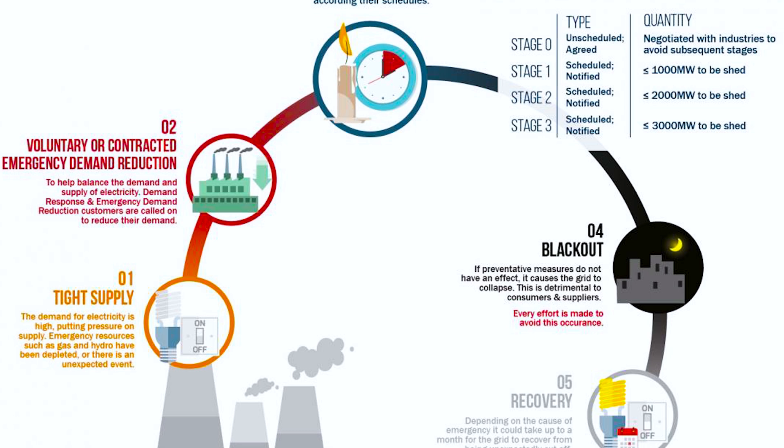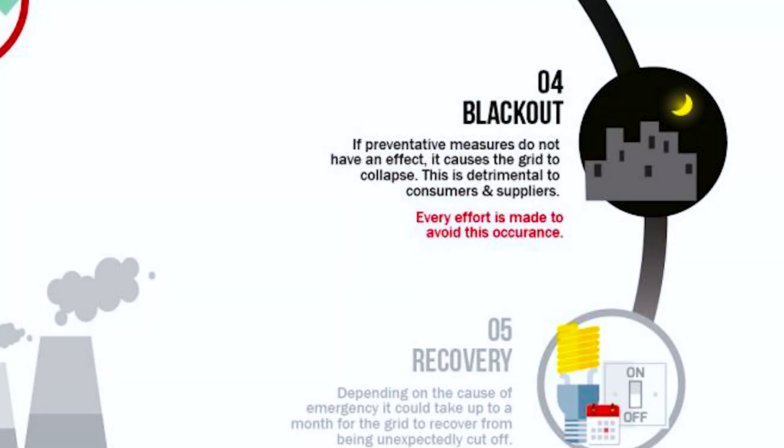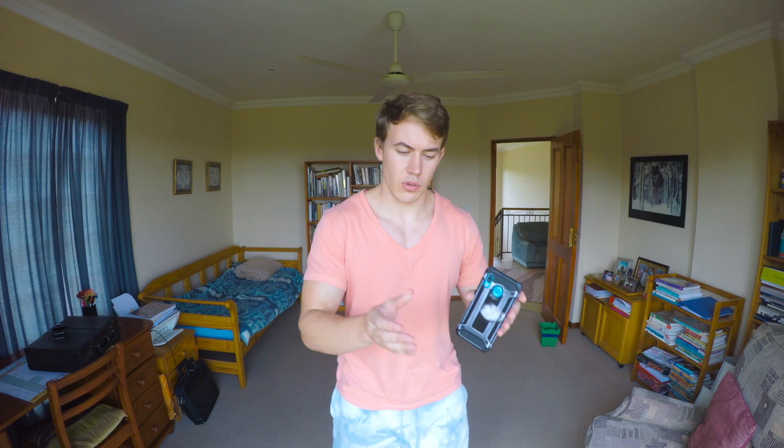So say ESKOM doesn't do load shedding. Come five o'clock in the evening, everyone goes home, the electricity demand in the country spikes, and the electrical power stations that supply the electricity can't keep up and they shut down. It's not just like turning a little switch on and off back at the power station, because those electrical power stations take many days to start up and have to be slowly synchronized to the electrical grid. It's to do with the frequency of electricity production. It's a complicated process and it can take many weeks to start up, because you have to use a small generator to start up a bigger generator to start up a bigger generator to start up a power station.